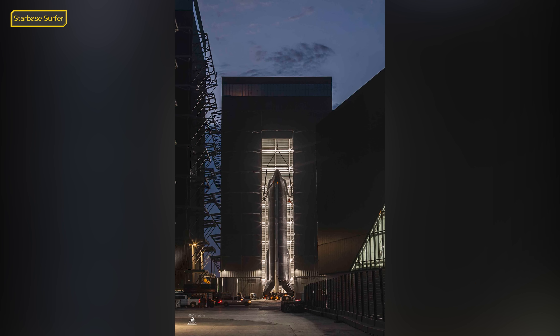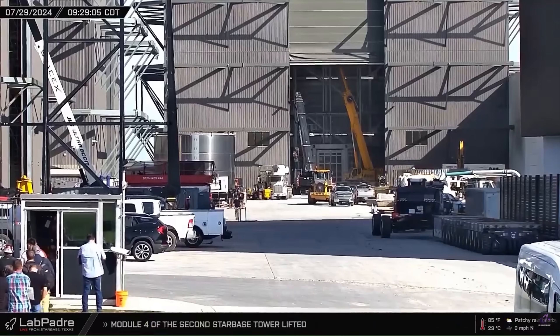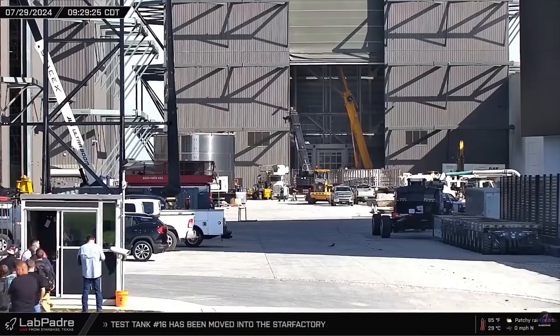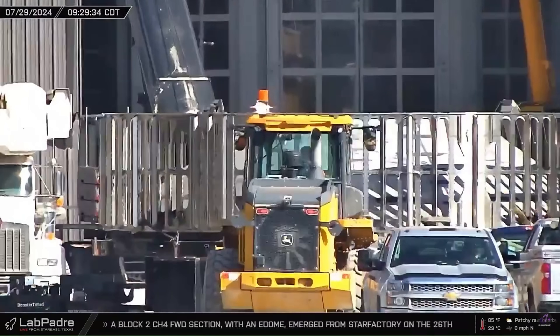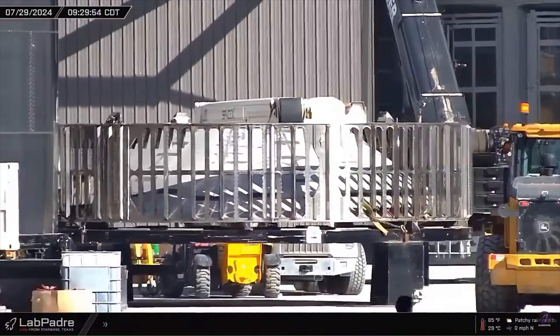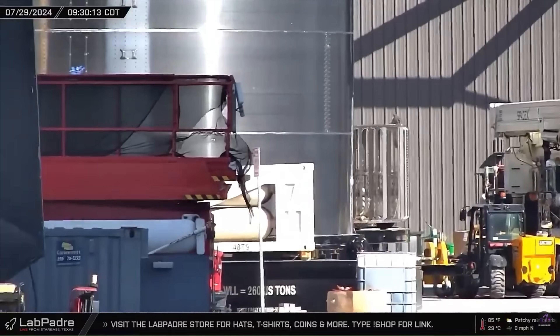It's worth mentioning that Ship 30 was briefly staged in Mega Bay 2 for about 12 hours before moving to the Rocket Garden, as seen in an image from Starbase Surfer. Moving on to Mega Bay 1, Booster 12's hostage ring was moved into the bay on July 29th ahead of installation — a promising sign that the Flight 5 booster will be flying soon. There were no noticeable changes with Boosters 13, 14, and 15.